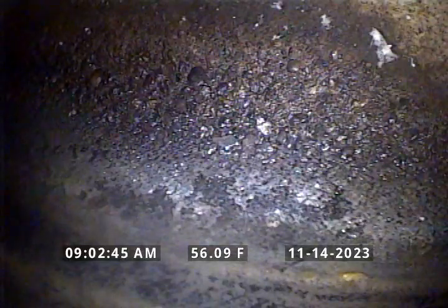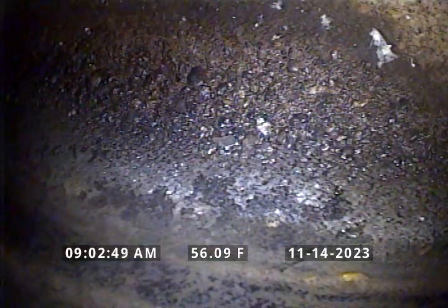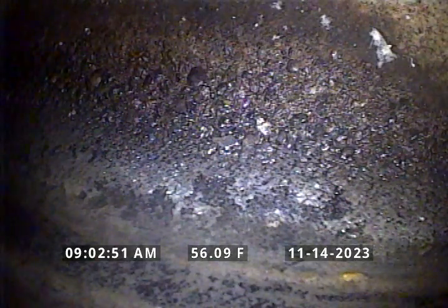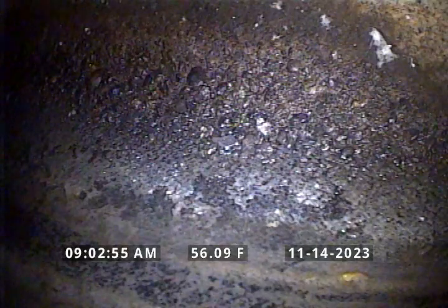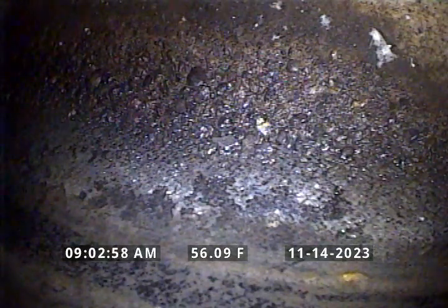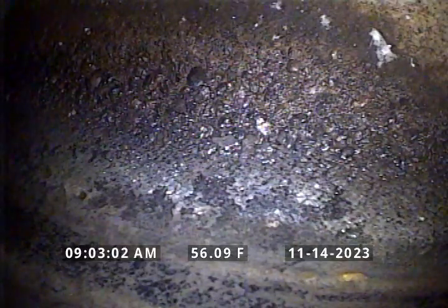We've pushed out to the main or the party line in the back of the house. We've gained access through a three-inch ABS cleanout in the basement. We've pushed out approximately 56 feet, so this will be a backwards inspection. Right now we're currently sitting in what looks like six-inch concrete, and we're going to pull backwards to start our inspection.